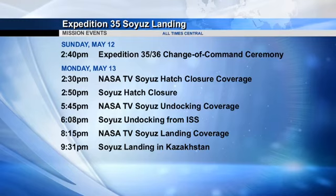On Monday, May 13th at 2:30 p.m. Central Time, we'll have live coverage of the hatch closure as the crews say farewell to one another; the hatches will be closed just a few minutes later. Undocking coverage begins at 5:45 p.m. Central Time, with undocking taking place at 6:08. And then at 8:15 p.m. Central Time, our landing coverage will begin.